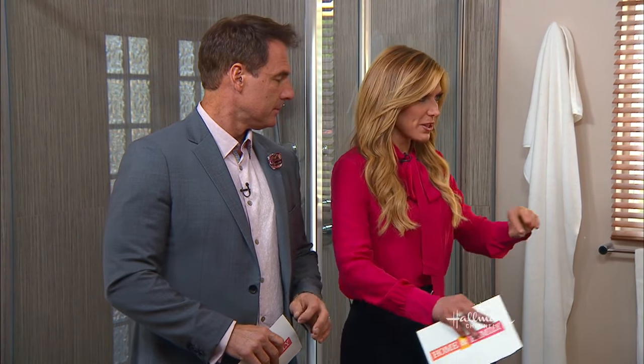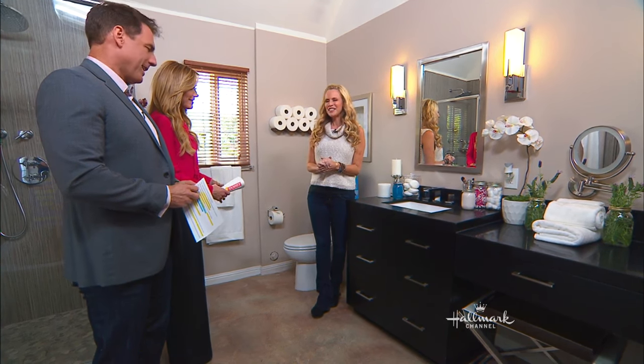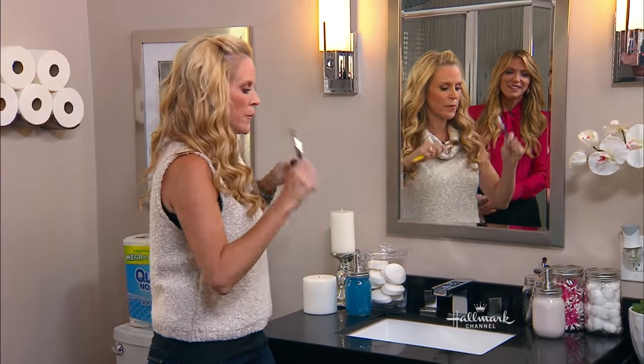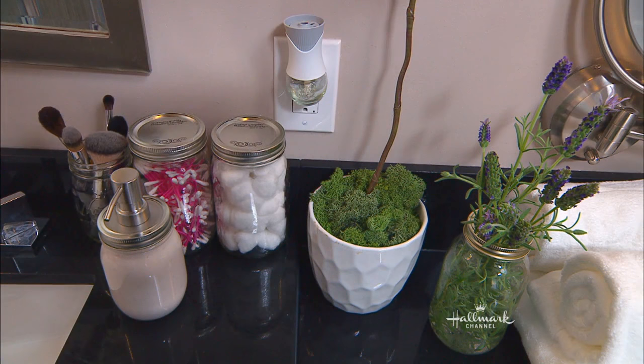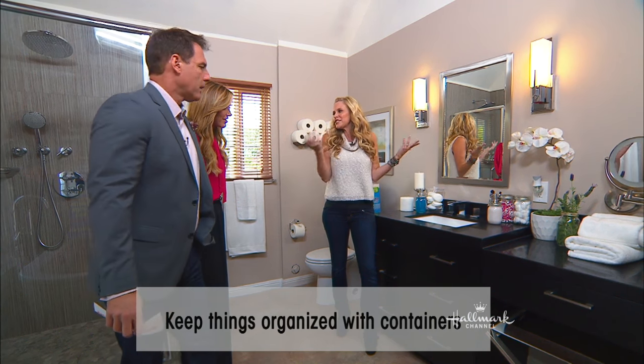I feel like I'm at a spa. Now, what about makeup and makeup brushes? They tend to get scattered all over the counter. But if you have these jars, you throw them right back in there and it keeps them organized. You can do your cotton swabs, your cotton balls, anything that you think your guests might need — extra soap — you can put them in little jars. It just looks pretty.